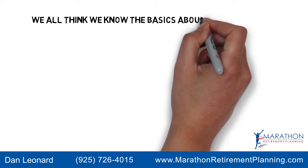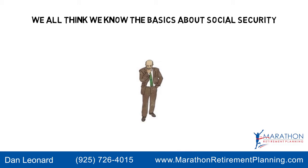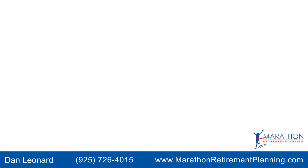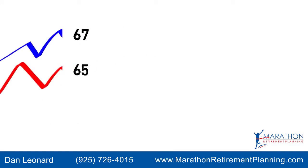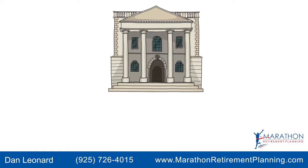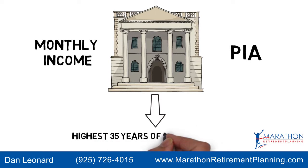We all think we know the basics about Social Security, but do we really know how different the benefits can be? The standard retirement age is between 65 and 67 depending on your birthday. Your monthly income, also called your PIA, is determined by your highest 35 years of indexed earnings.